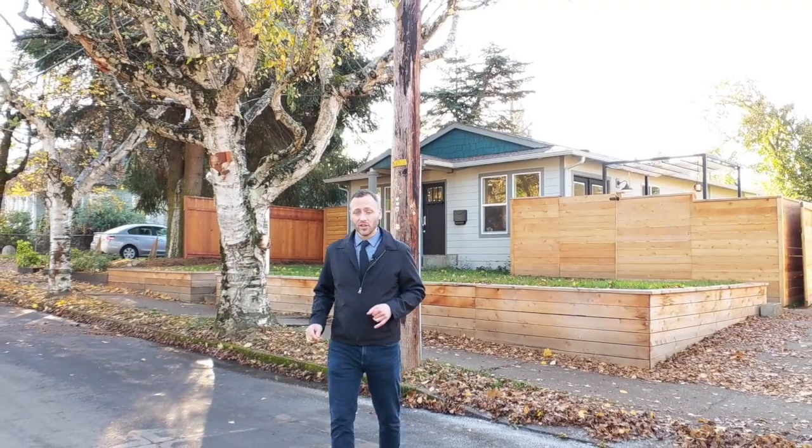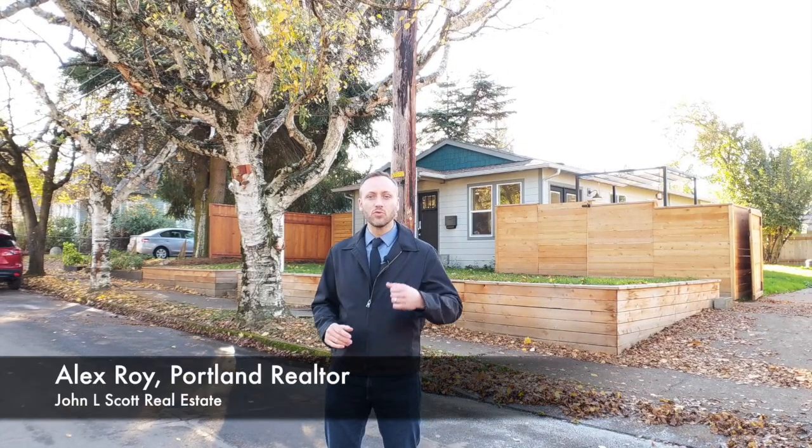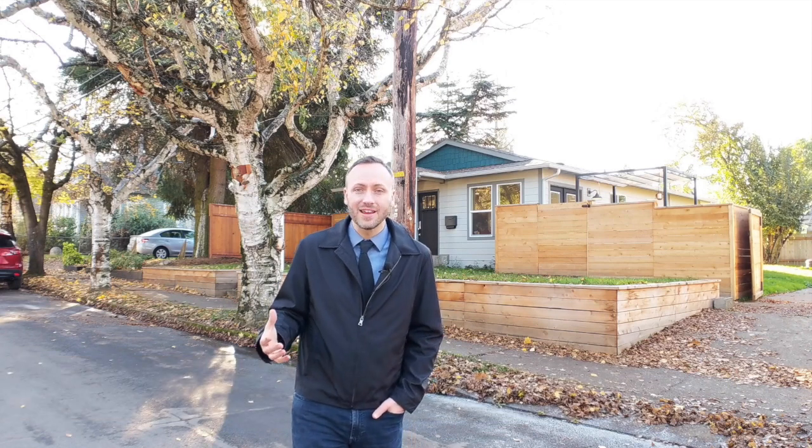Hi there friends and neighbors. Do you live in Portland and do you like checking out homes in the neighborhood? Well then this video is for you. I'm Alex Roy, a trusted realtor in Portland, Oregon, here with another home tour. It's part of my effort to keep you informed of what's happening with the real estate market in Portland.